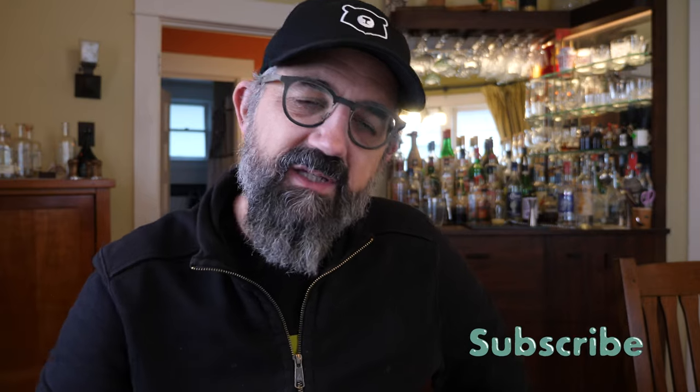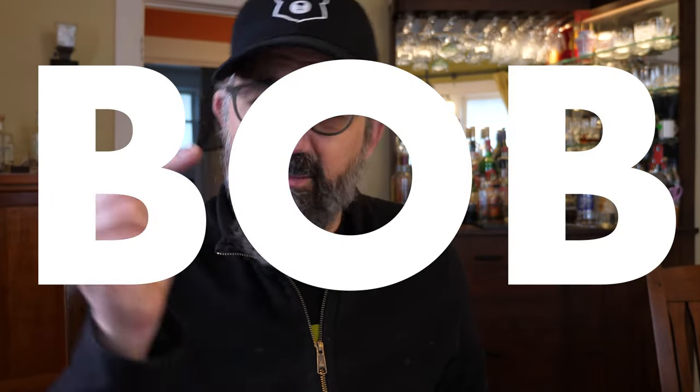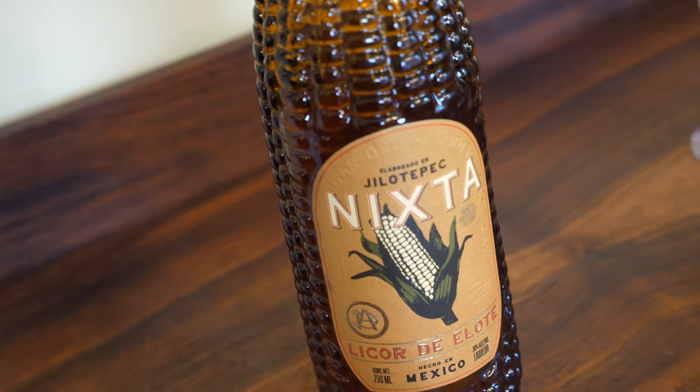First off, let me just say I really love a recommendation. If you have a recommendation, put it down in the comments — maybe it'll lead to some inspiration. Thanks to Bob for putting down his recommendation that I get this Nixta y Elote Liqueur. Elote, as you may know, means corn in Spanish. And if you weren't aware, you may have deduced it from this amazing corn-shaped bottle.